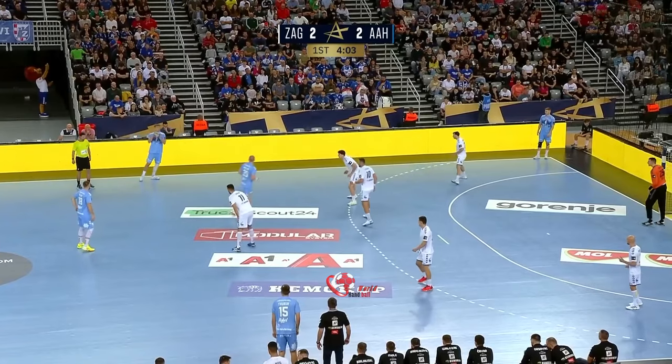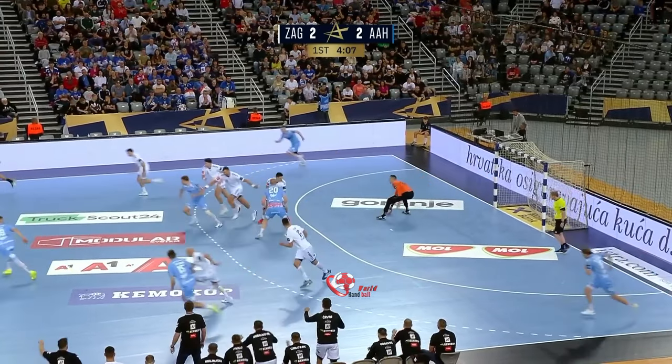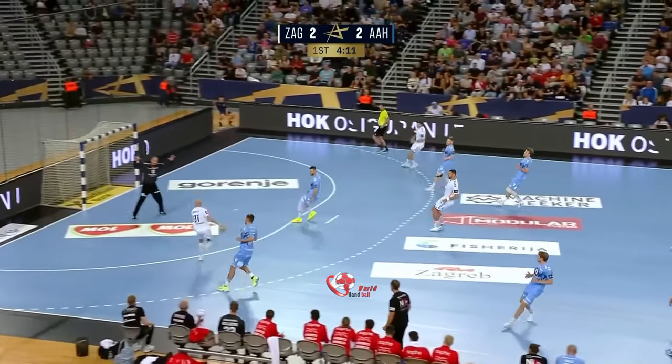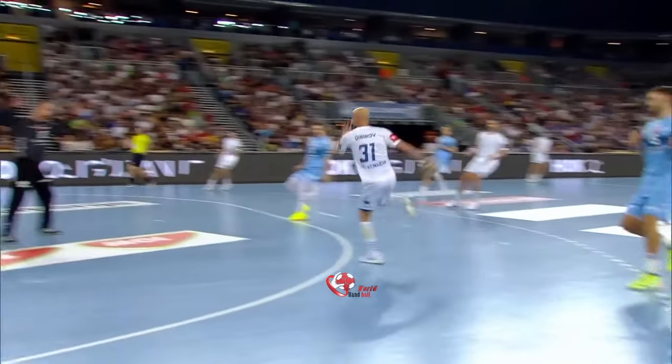Nicely done. Arnoldsen on the left side. Arnoldsen tried to get the ball. Counter-attack for Zagreb who takes the first lead of the evening. 3-2 for the home team.